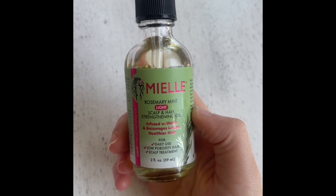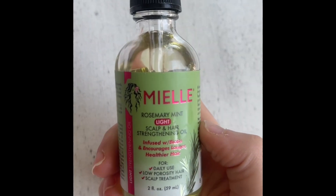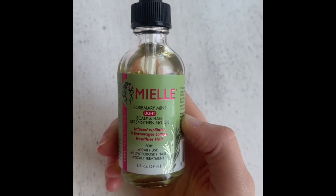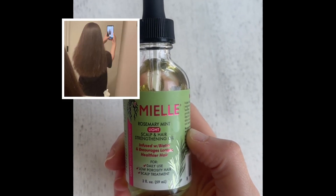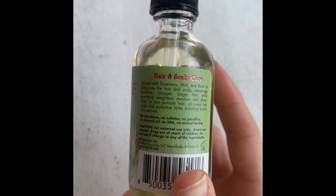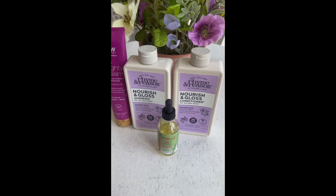I know a lot of people are going to come at me for using the Mielle Rosemary Mint Oil, but I'm using the light one for my hair type. It really does work and it doesn't leave my hair feeling heavily weighed down. I'll show you a picture of my hair so you get an idea. But the ingredients are not harsh at all and I absolutely love this brand.